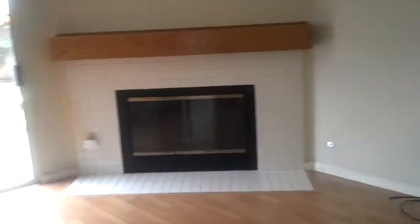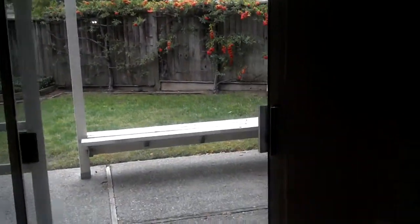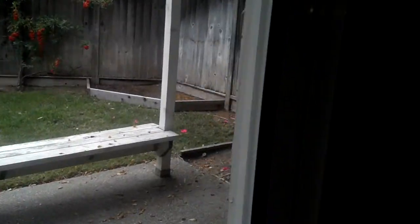This technically is the family room, but I think we're going to make it a dining room. And then we've got a little arbor in the backyard with a nice little seat.